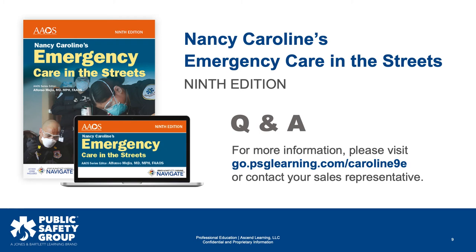Thanks everyone for sitting through that. We're going to open up for Q&A now. There are more questions coming in through the question box. We'll try to get to those, and I'm going to unmute everybody so you'll have the ability to unmute yourself if you'd like to speak up and ask any questions.